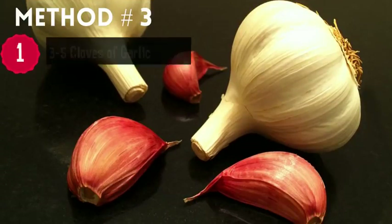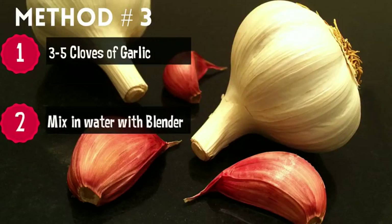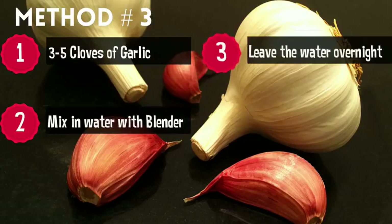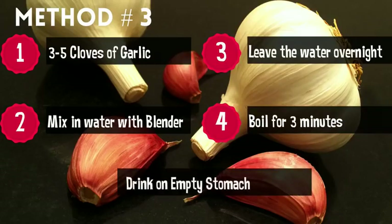Method three: add three to five cloves of garlic and water and blend it thoroughly using a blender. Leave the water overnight so it absorbs all the nutrients and minerals. Then boil this water for three minutes and drink it on an empty stomach.